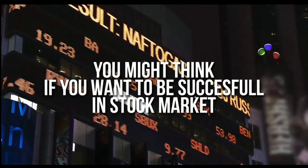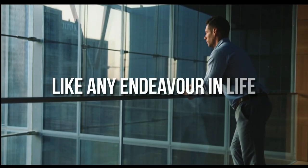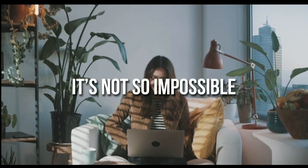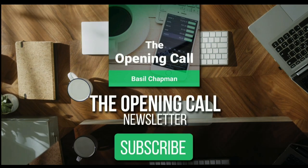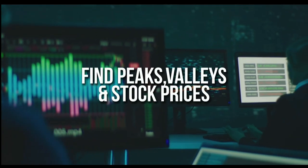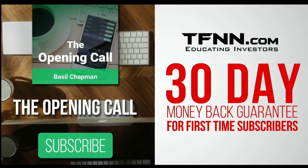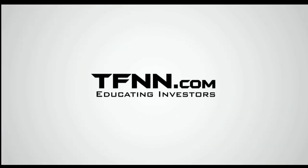For daily market overviews that give you direction on the key indices, selective stocks, and commodities, subscribe to the Opening Call Newsletter at TFNN.com. The Opening Call Newsletter is written by Basil Chapman, creator of the trading methodology known as the Chapman Wave. The Chapman Wave up-down sequence gives you an edge in identifying price turns, finding the peaks and valleys in stock prices. First-time subscribers get a 30-day money-back guarantee. TFNN.com, educating investors.